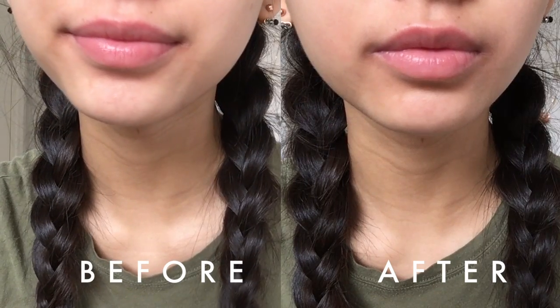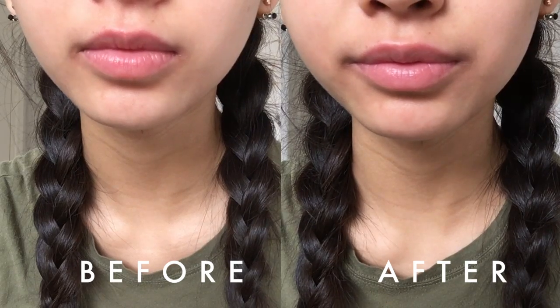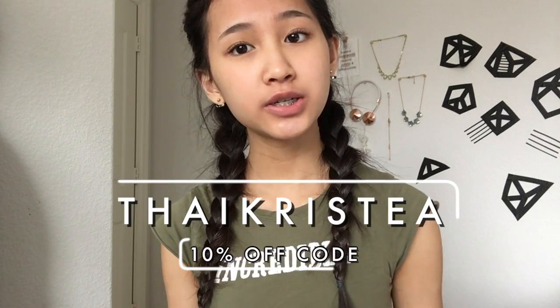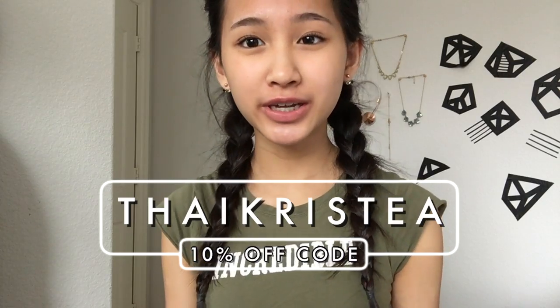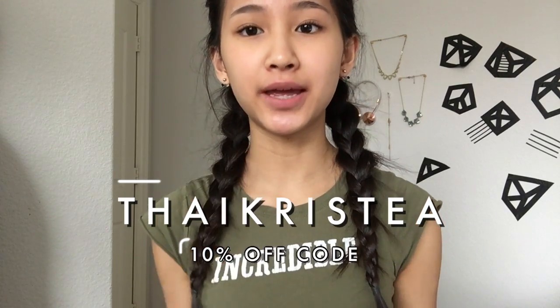I'll put a before and after photo — maybe you can see a difference there. I don't remember how my lips felt before this, but it's supposed to leave your lips soft, smooth, and hydrated, and it does feel really hydrated and smooth. If you make a purchase from Beautique, make sure to use my coupon code for 10% off. Thanks for watching — if you liked this video, please give it a thumbs up and subscribe.